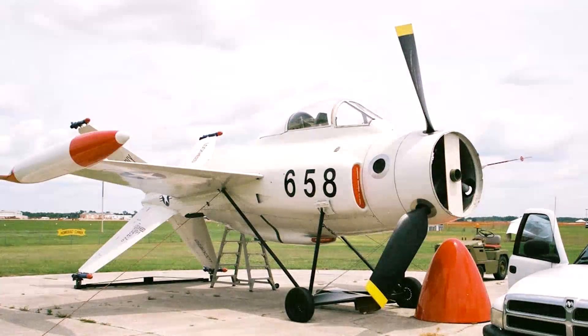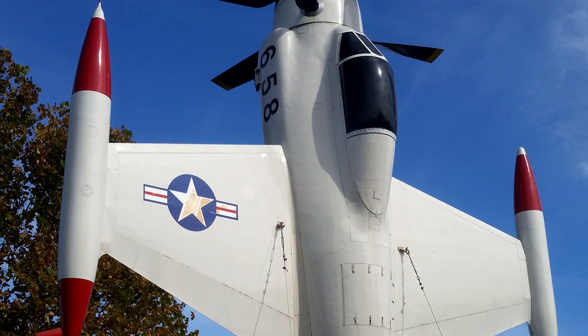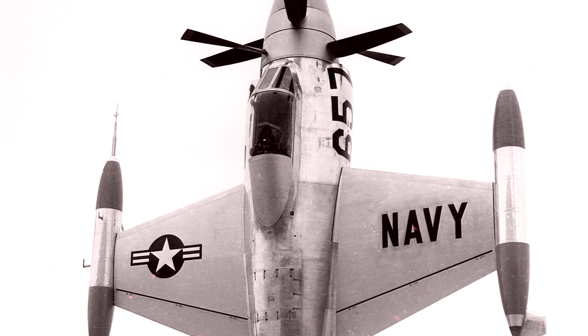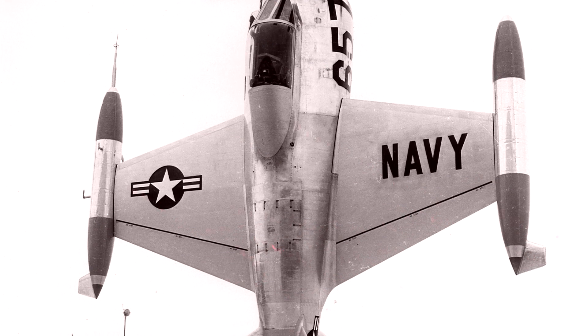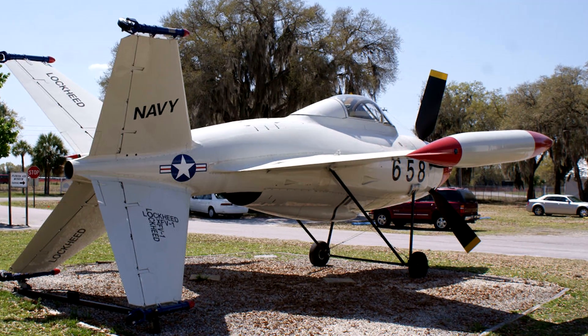This resulted in the plane making a little hop, but it wasn't recorded as a first flight. The first official flight occurred on June 16, 1954, and in total the plane only recorded 32 flights. The XFV project was cancelled in 1955 because the plane was too slow and would be easily bested by contemporary fighters.